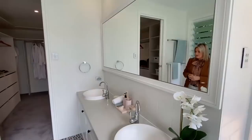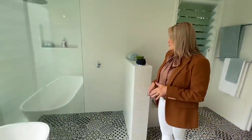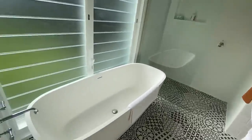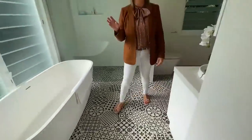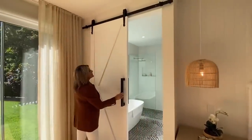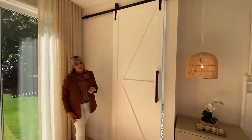Double basins — again loads of storage there. Your toilet, shower, a rain shower in there, and then a nice big deep bath. I'll point these out because there are a few of them in this house and I know people love them — these barn-style doors. A nice little feature but also gives you privacy to the bathroom.